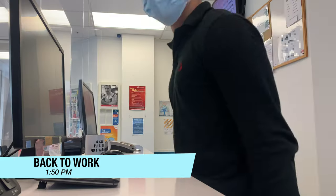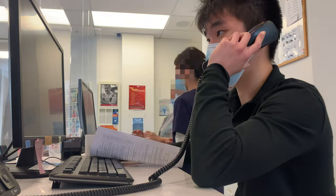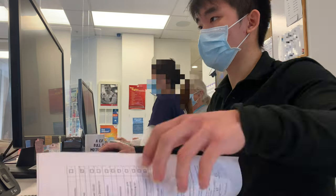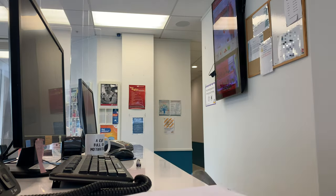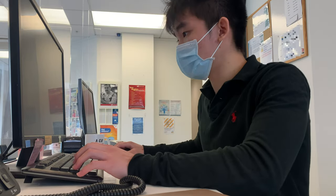I returned to the front desk at around 2 o'clock. Both the nursing student and the nurse came out to join me. From what I can hear it seems like they're having some technical difficulties when ordering some vaccines. I have finished all the paperwork for the day so now it just involves booking appointments and replying to emails.